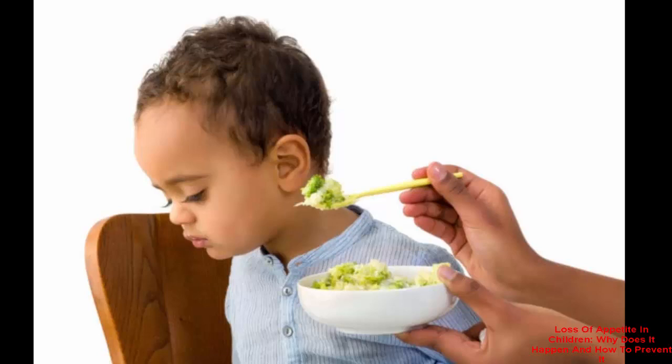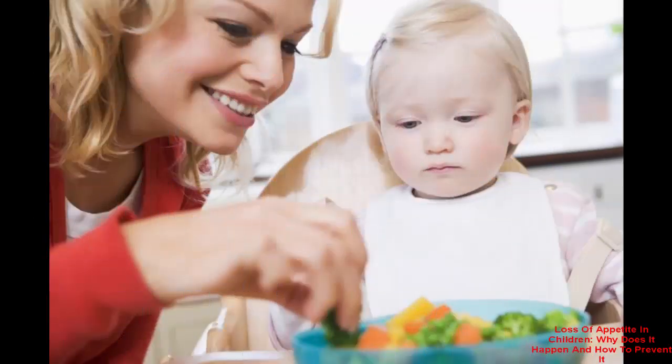Other children may be finicky eaters and have a decrease in appetite because they are not excited about the food they are being served. In many cases this is normal. However, if a decrease in appetite is accompanied by weight loss or symptoms of illness, seeking medical attention from a pediatrician is recommended. Your child may also be developing a cold or fever, which can cause significant loss of appetite.